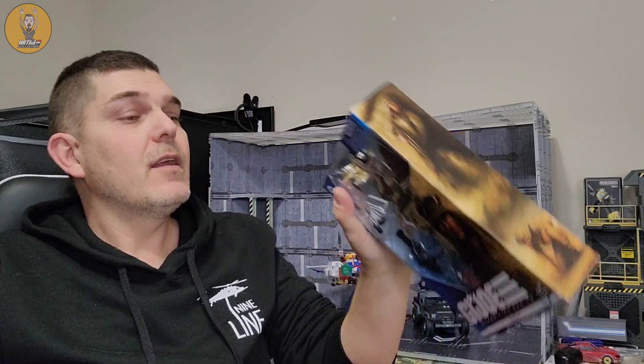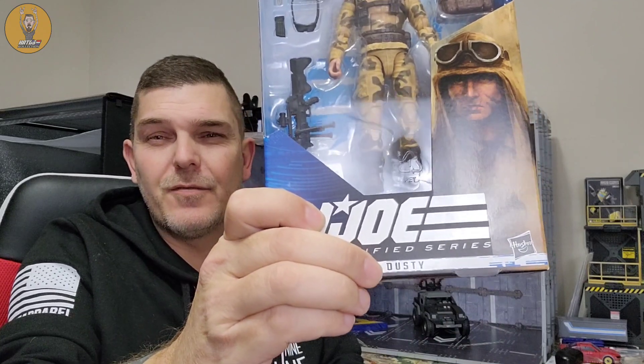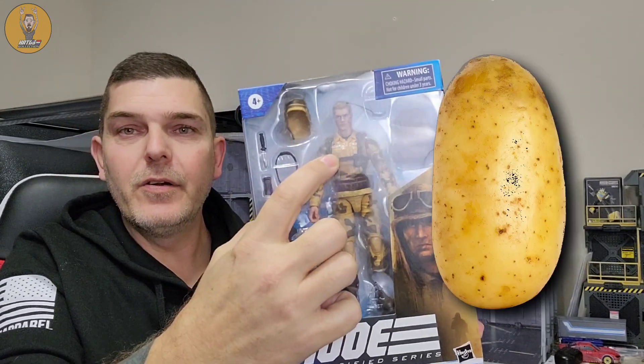I know I'm late to the game on that. All that out of the way — today I'm going to take a look at G.I. Joe Classified number 49, Dusty, which oddly enough doesn't have his full name on the box, but it does have Tater on his badge.